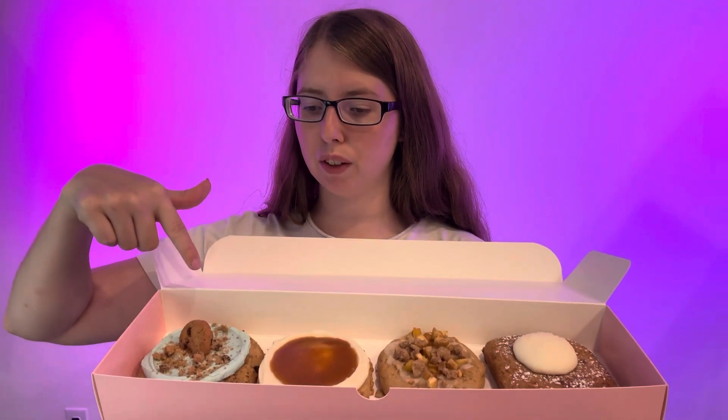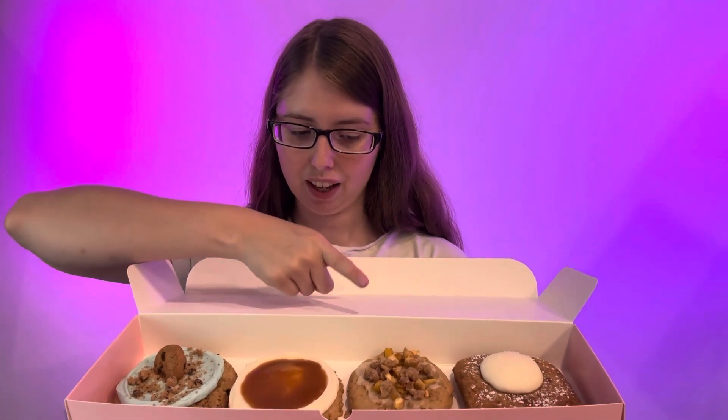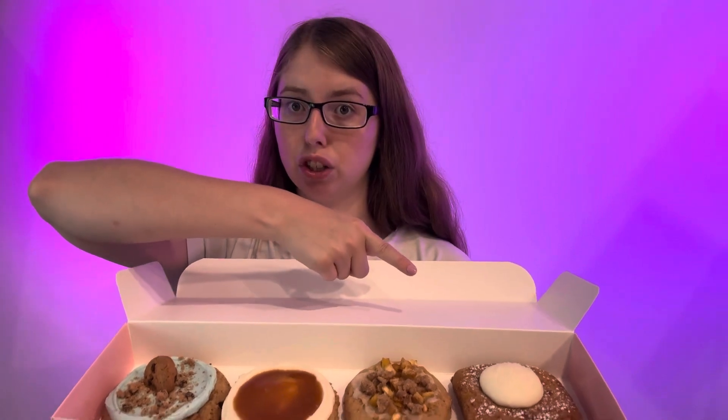Hey, what's up you guys? It's Sienna and today I have another Crumble Cookies food review for you. Today we have Blue Monster featuring Chips Ahoy, Salted Caramel Cheesecake, Apple Crumb Cake, and French Toast. So let's get tasting.